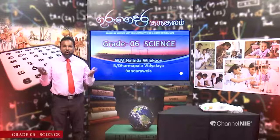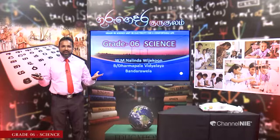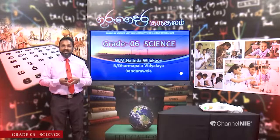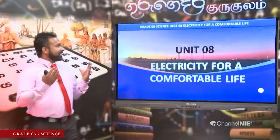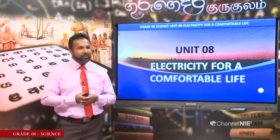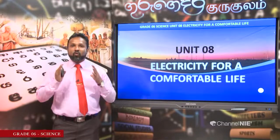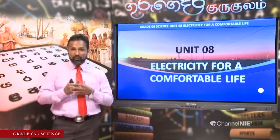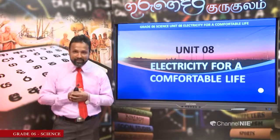Hello, children. Warmly welcome to our Guru Gedra educational program. Today I am going to teach you another important lesson in our grade 6 science syllabus — Unit 8, Electricity for a Comfortable Life. When you hear this, you can understand what electricity is, how it is important for our life, and how we can use electricity to make our day-to-day activities easier.